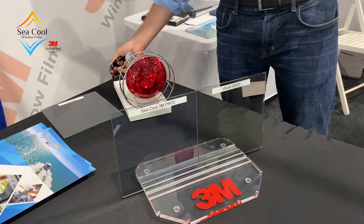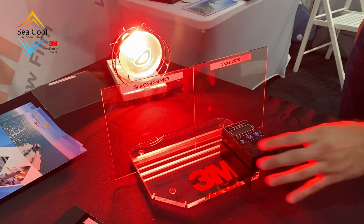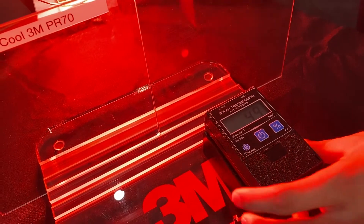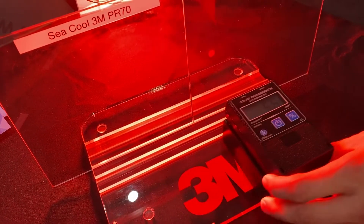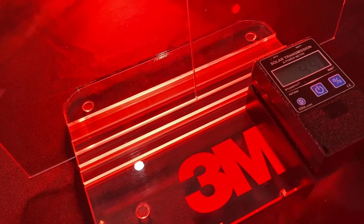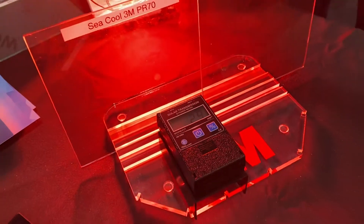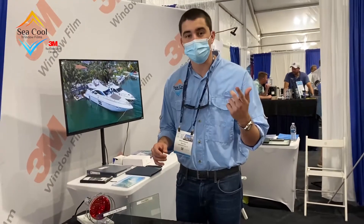We're going to flip on our heat lamp. In V-Cool we're getting 49 BTUs. In 3M we're getting 28. Now folks, remember, the lower the number the better. That means that 3M is letting less heat pass through their film.